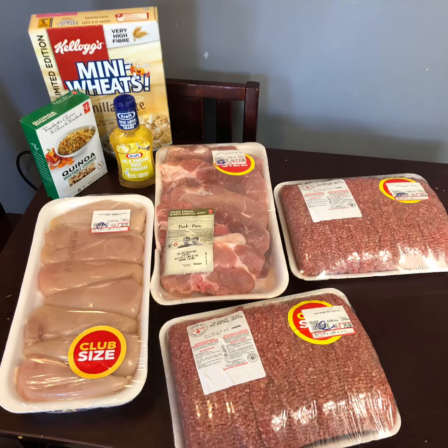Hey guys, welcome back to my channel. I just got in the door from Superstore to grab a Flash Food pickup, and today is a pretty great one. This is so much meat — it's crazy — and what an amazing deal. Have you guys tried Flash Food yet?